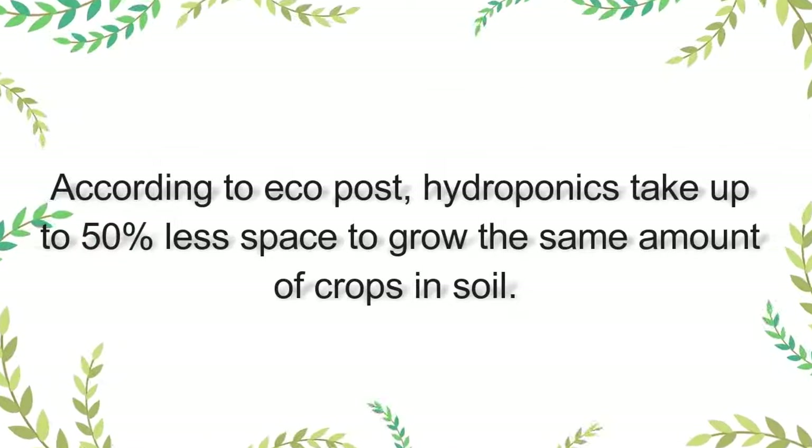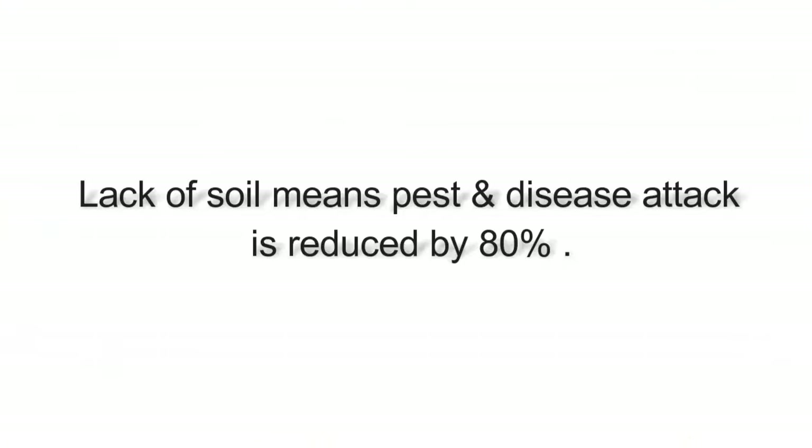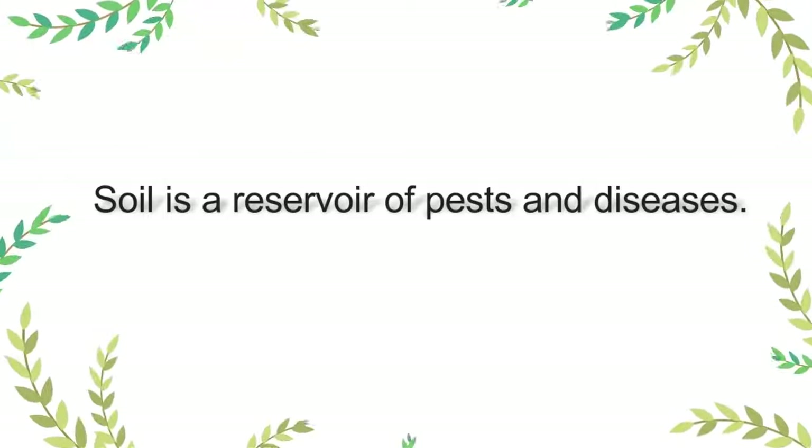So the first advantage is that you can make use of very small spaces because there is less need for spacing. However, it does not mean we cut corners in terms of phototropism, where some plants may require more light than others — that has to be taken care of. Number two advantage is that because you are not using soil, you reduce pests and disease control by 80%. Using just a mixture of molasses and garlic, we have managed to control things like whiteflies, aphids, and thrips. Soil is a reservoir of nutrients but also a reservoir of pests and diseases, so avoiding it reduces the pests and diseases.